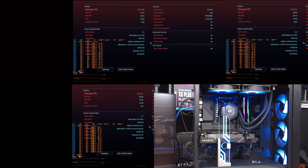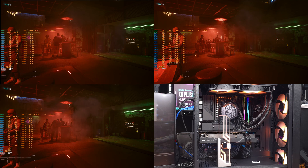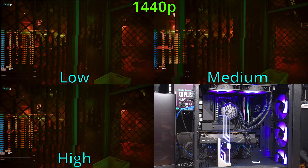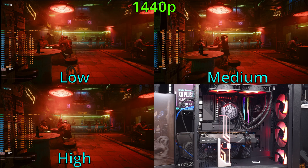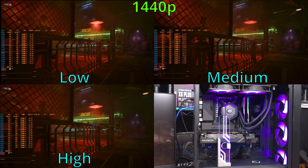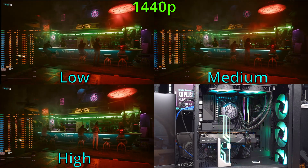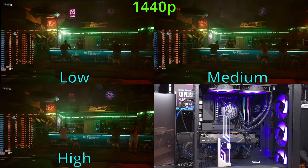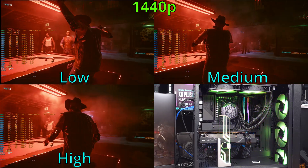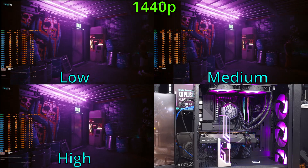Switching over to 1440p, I saw about 96-97 FPS on average for the low quality benchmark. When I switched to medium quality, that dropped quite a bit down to 72-73 FPS. As for the high preset, I was seeing about 60-62 FPS on average. If you're willing to turn on FSR, you can definitely get more out of this card at 1440p, even on the medium and high presets. Generally speaking, I don't turn on FSR unless I really need it to get a more playable experience.